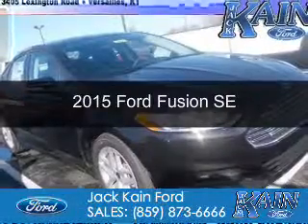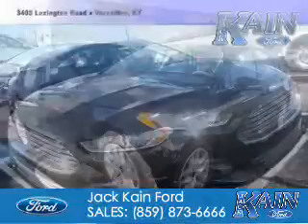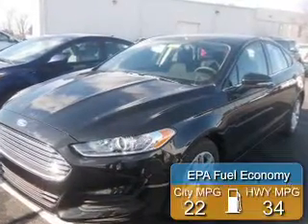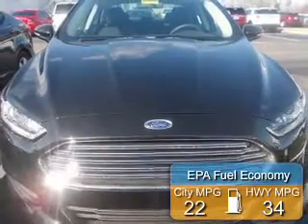This is a new 2015 Ford Fusion. It's powered by front-wheel drive, a 2.5-liter, four-cylinder engine. Great fuel efficiency saves you money by requiring fewer trips to the gas station.